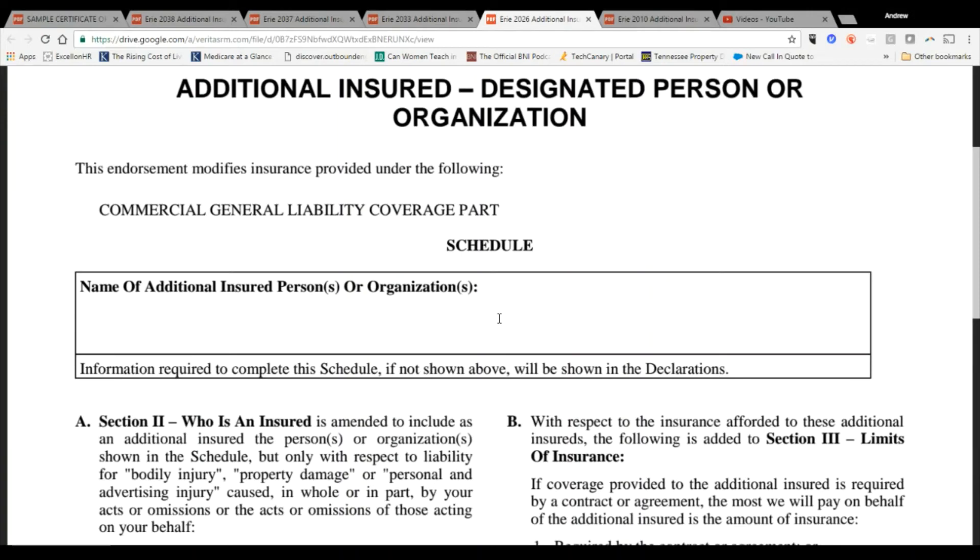There's also a form that gives additional insured status to the owner of a building. Most policies cover that automatically, so if you're renting a building and the landlord says they want to be named as an additional insured, check your policy — you probably already have a blanket additional insured provision for that. It's a different form from the construction ones, and many companies include it at no additional charge. However, if they want to be specifically named and listed on the policy, there may be a charge.